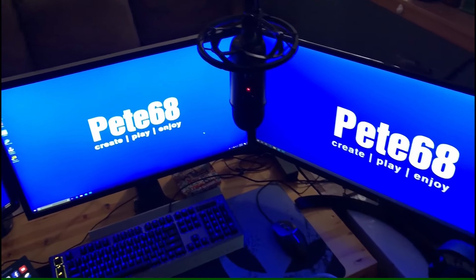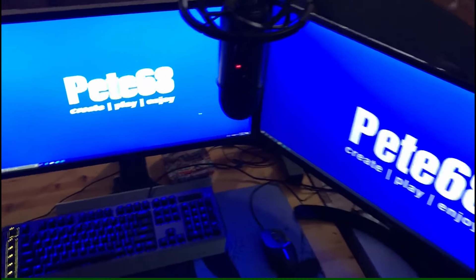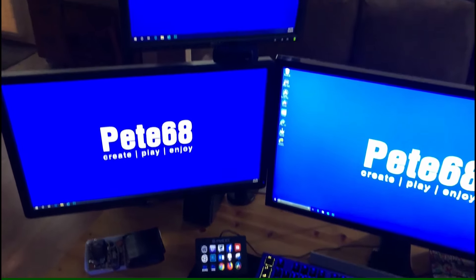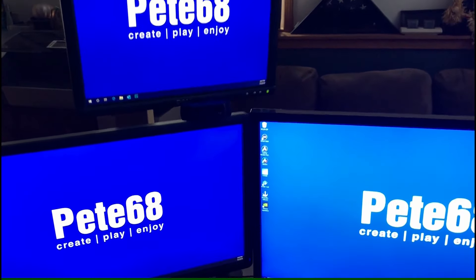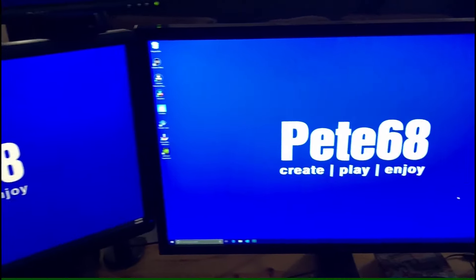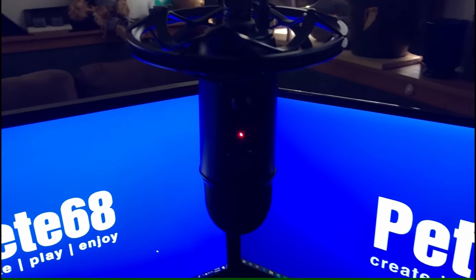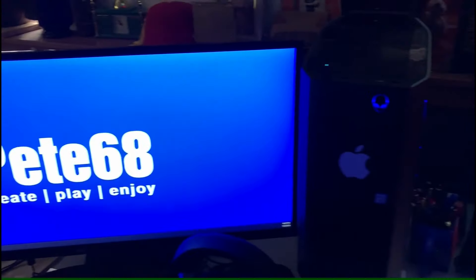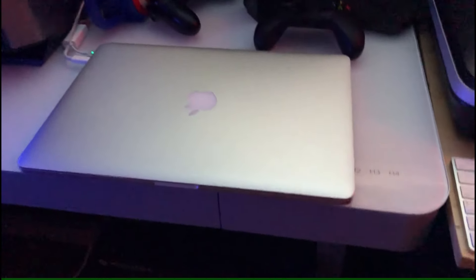Got the Blue Yeti mic. All Alienware. Logitech webcam that streams in 1080p. Studio mic. Of course my Alienware Aurora, ninth gen i7, all decked out. We got the RTX 2080 card in there, and then my MacBook Pro.